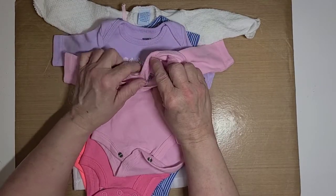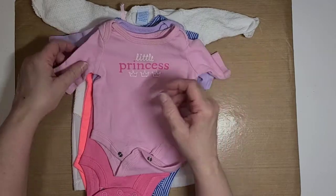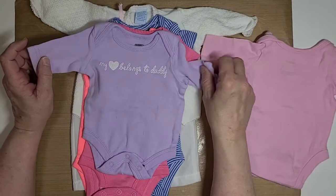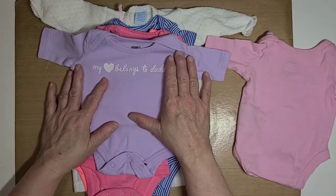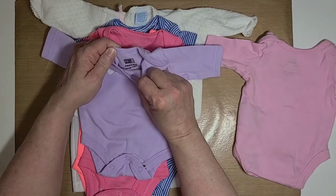This one says 'Little Princess' — it is a Faded Glory preemie. Then we have this purple one, and these two are long sleeves. This one says 'My Heart Belongs to Daddy' and it's also a Faded Glory preemie.